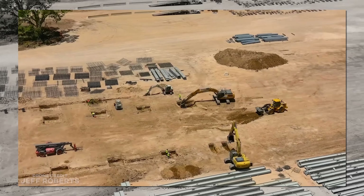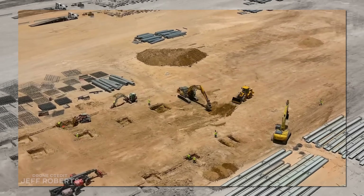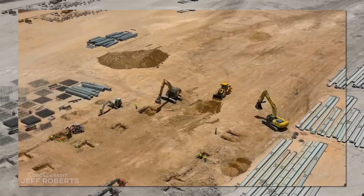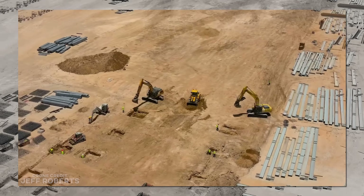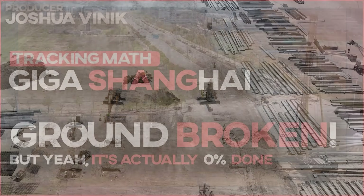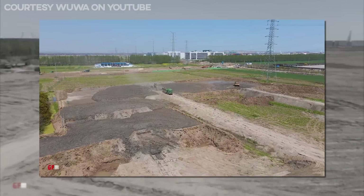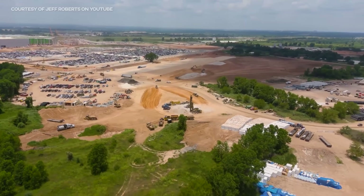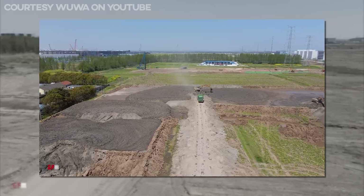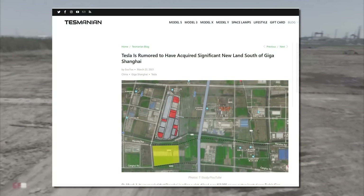We've been seeing this area take shape for months, and I've been asked to track it by a lot of you guys in the comments, and even a bunch of you at the various events around Cyber Rodeo last month. I've had a few false starts before, tracking land in Shanghai, as well as in Texas on the other side of the highway, and even closer to the parking lot. So instead of waiting for the grading to be done, I've waited for the footing work to actually commence, and here we are.